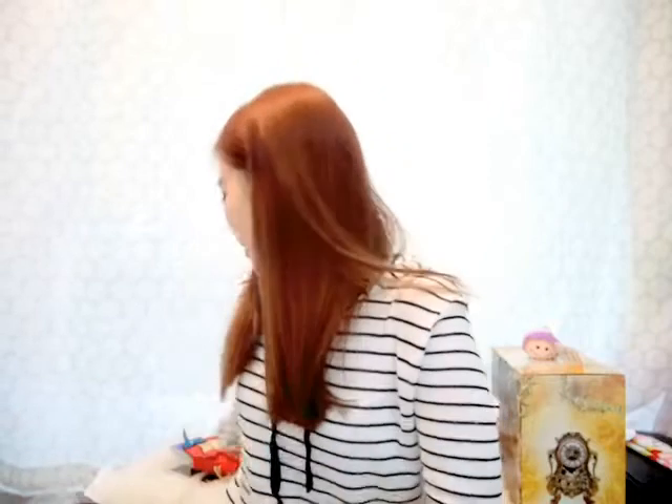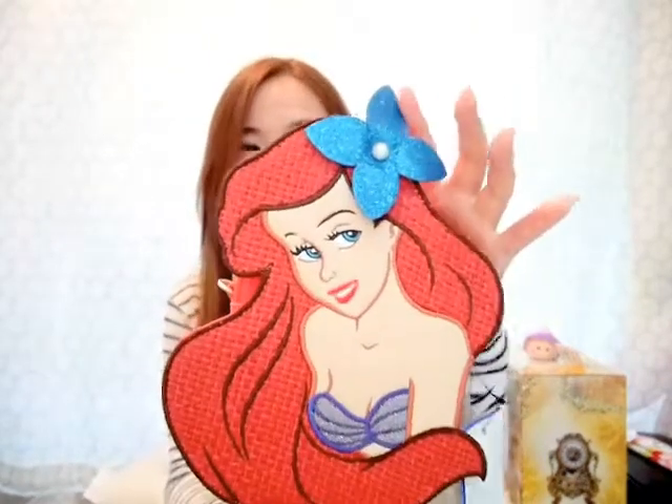Hi guys, today I'm going to review a bag from Daniel Nicole and it is Ariel from the Little Mermaid. Ariel is one of my favorite characters from Disney, she's very cute and I like the Little Mermaid songs.